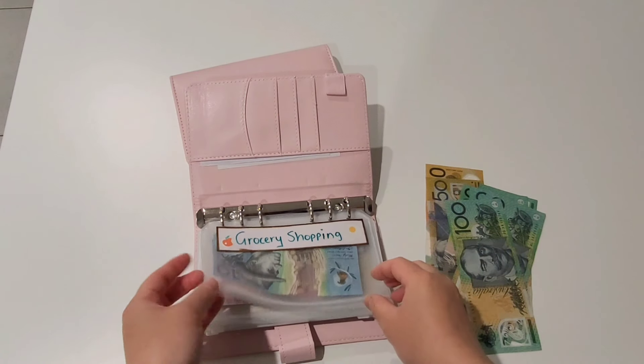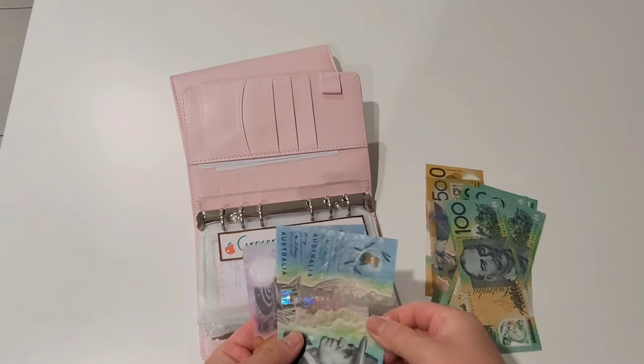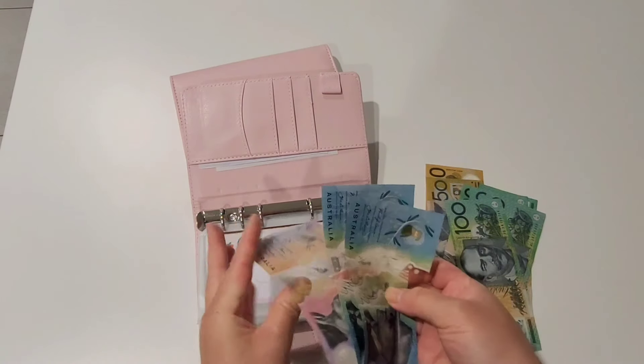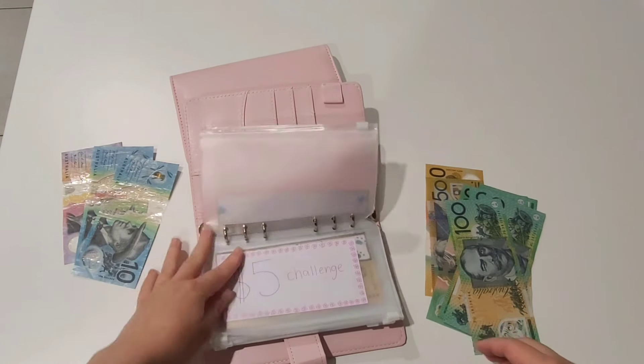I did cash stuff a little bit prior in my gift envelope but I forgot to film that. From this grocery envelope I have $25 left over for the month of September, so I'm going to pop that to the side.